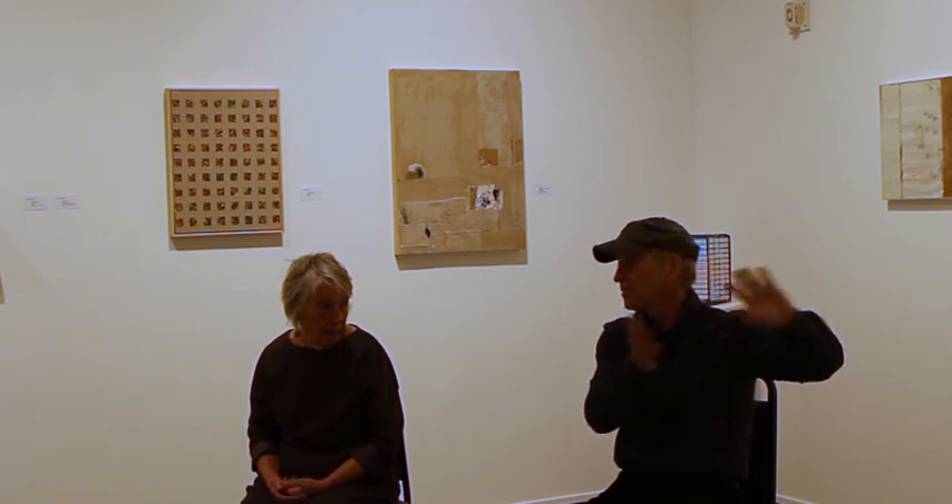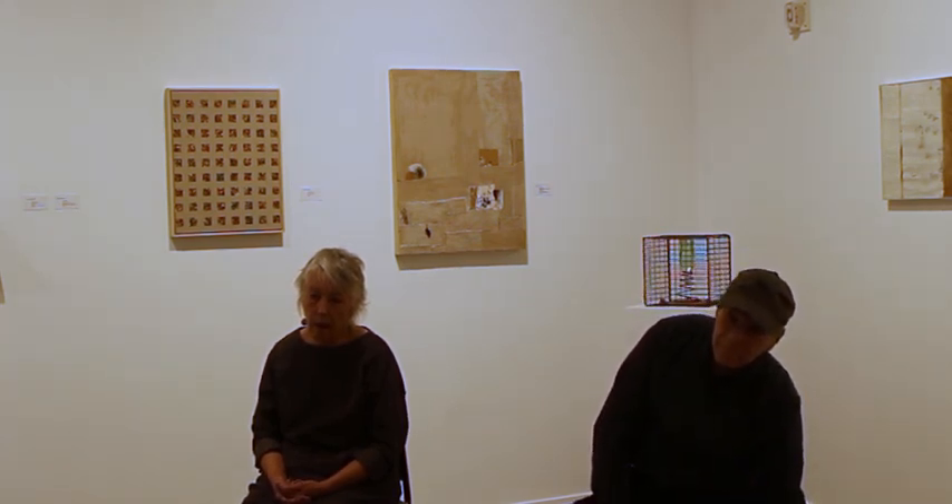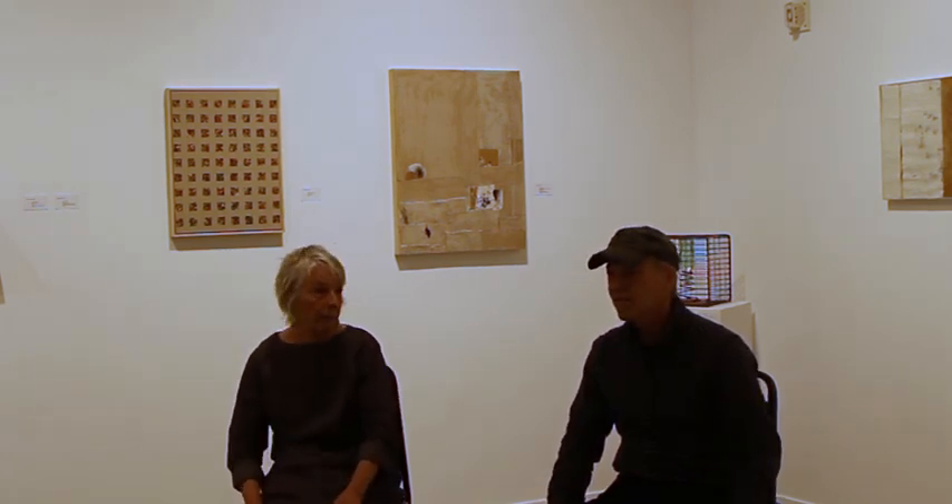What do artists do with work that they had a show, it didn't sell, and they still have it? This was a chance to get some of that work back out. I see a real continuity in the work — I'm not saying there's a big change, I just thought it was interesting to put them together to see that link in the thinking, because some were made a few years ago. They don't always get a chance to come back and be together with new work and introduce each other, so to speak.